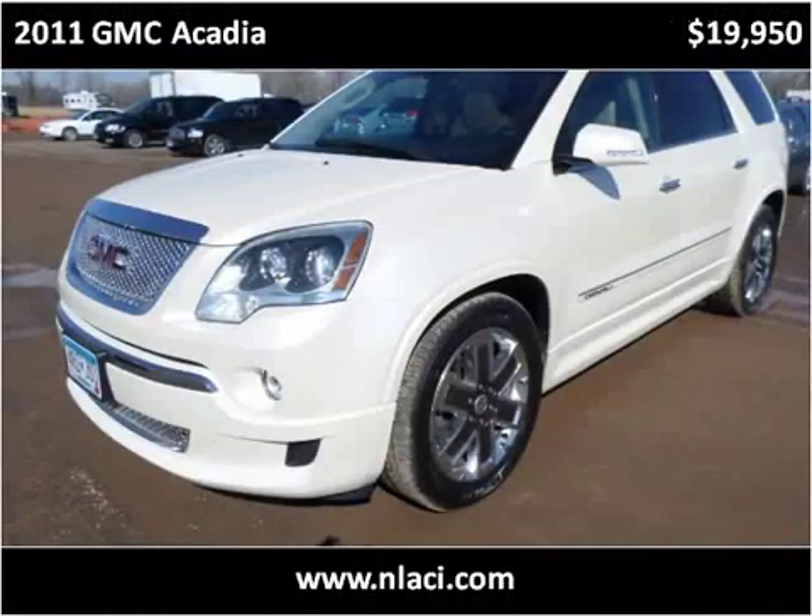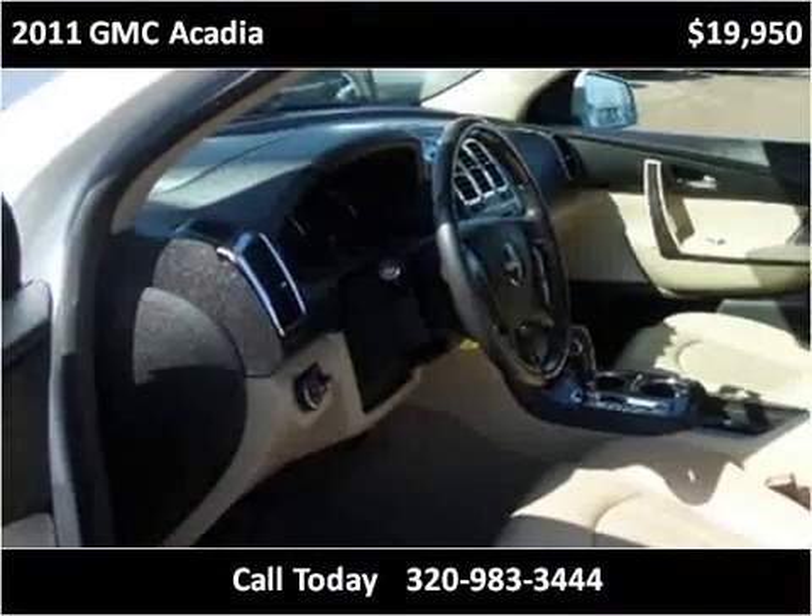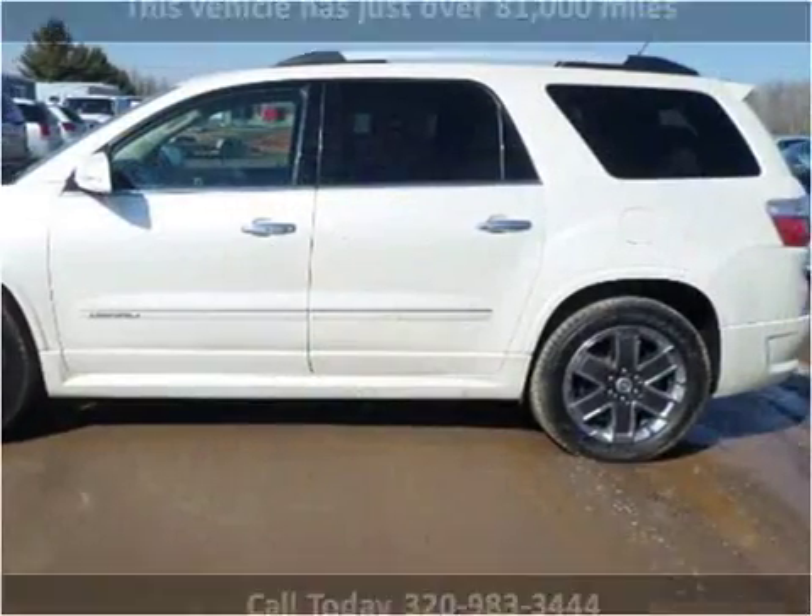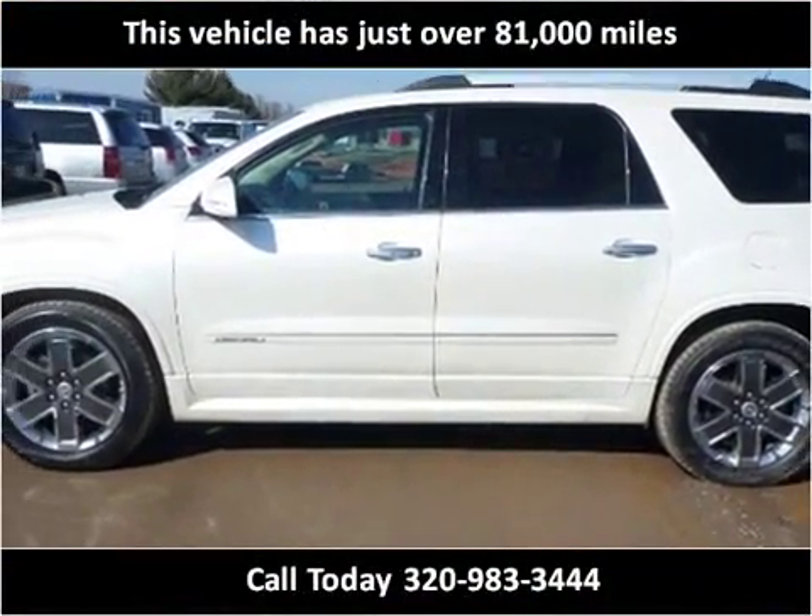This 2011 GMC Acadia is available from Northland Auto Center. This vehicle has just over 81,000 miles.